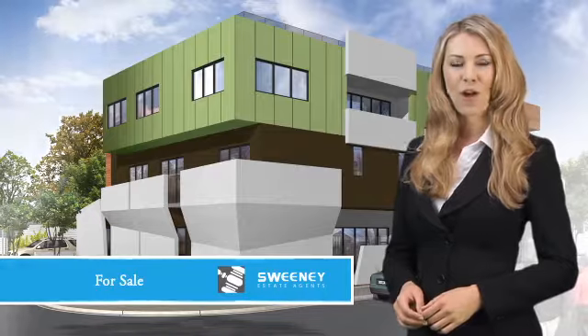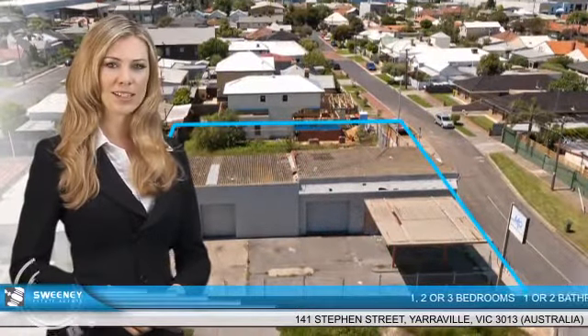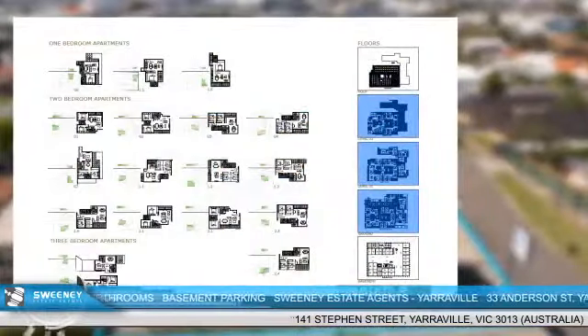Sweeney Estate Agents Yarraville offers for sale number 141 Stephen Street Yarraville. This landmark complex with an external design unique to the west has 17 available boutique apartments to be constructed and completed by early 2013. It has three levels.